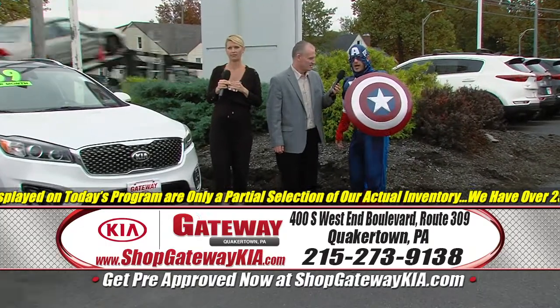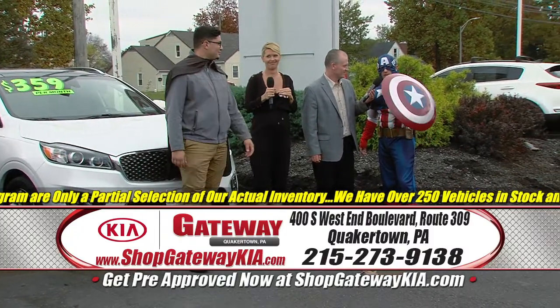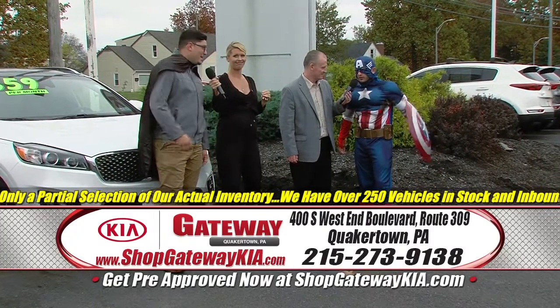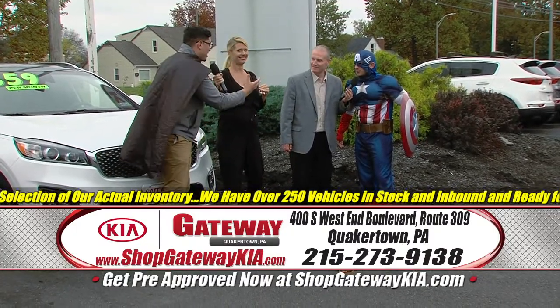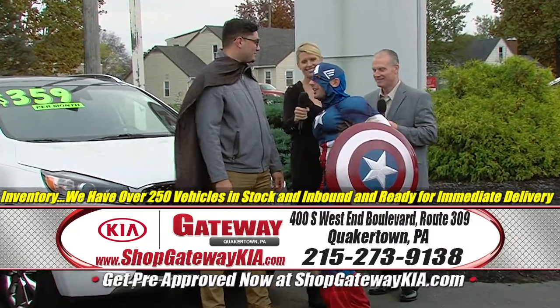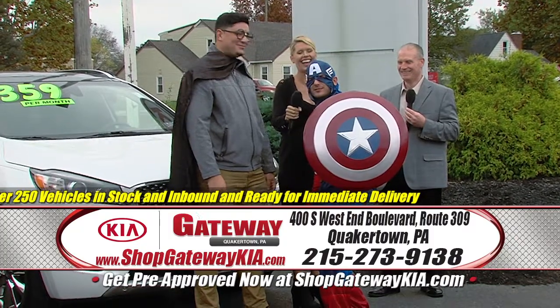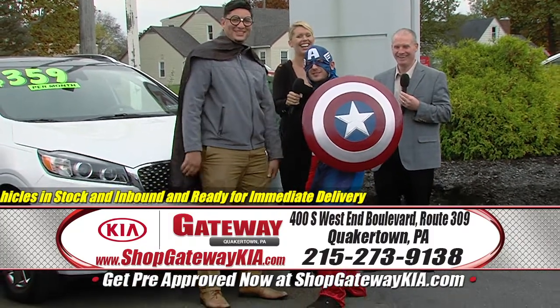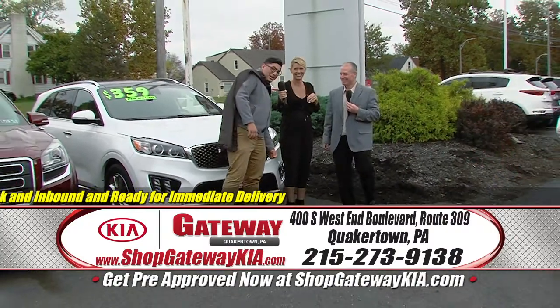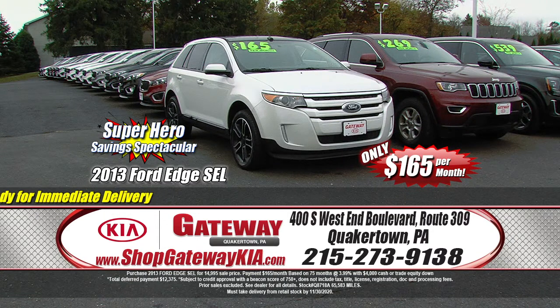Captain America is here again to try to save you tons of money on your new car. If you want an employee discount, ask for Lewis and he can help you. Be thankful — it's Gateway Kia in Quakertown for the Superhero Saving Spectacular.